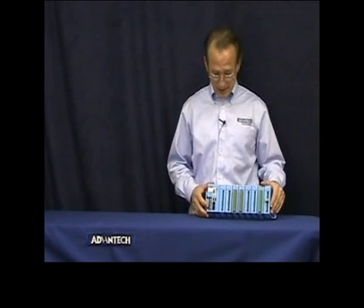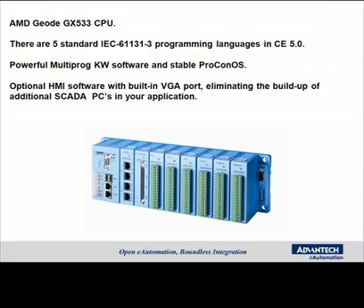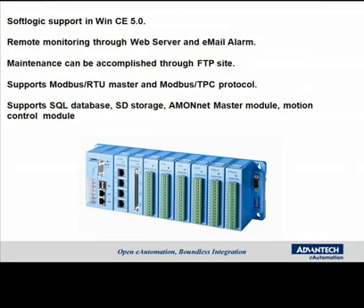Look at some of the key features. This system runs with an AMD Geode GX533 CPU. There are five standard IEC 61-131-3 programming languages supported by the CE operating system. It runs a powerful multi-prog KW software as well as sitting on top of a very stable Procon OS. There's an optional HMI software, and when you combine that with the built-in VGA port, you can eliminate the build-up of additional PCs in your SCADA applications. It supports a soft logic software that will run on the Windows CE operating system.